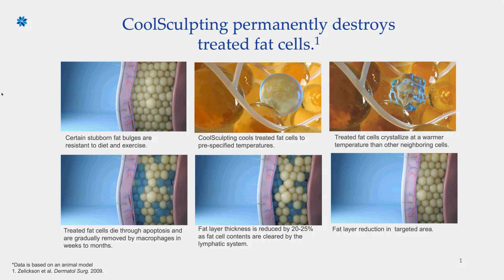In that last image, you can see all those blue fat cells — which were basically saying these are the ones that have been set up to die — are no longer in that image. The remaining fat cells have compressed and leave a much thinner layer of fat.